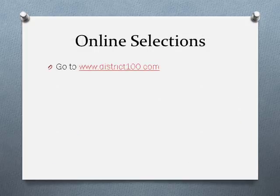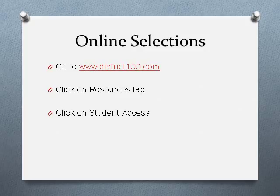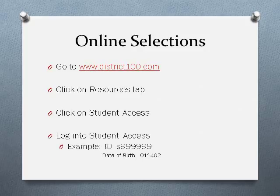To select your courses and save them online, start at the District 100 website, www.district100.com. From there, click on the Resources tab and then click on Student Access. Log into Student Access using your student ID number and date of birth — you must enter a lowercase s and then your six-digit student ID. For example, if your student ID number is 999999, you would enter s999999. For the date of birth, if your birthday is January 14, 2002, you would enter 011402.